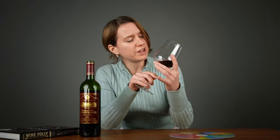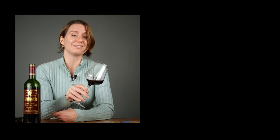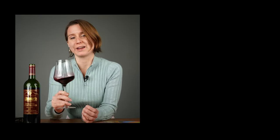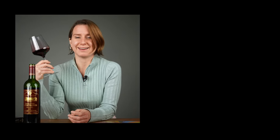So there you have it. We are one glass deeper into the fascinating world of wine. This wine is part of Wine Folly Club, so if you'd like to taste along, you can become a member. We've got more videos like these coming up, so definitely subscribe if you'd like to learn more about wine. Until next time, happy tasting. Salud!